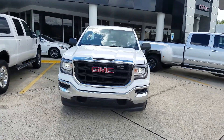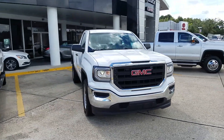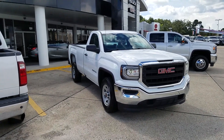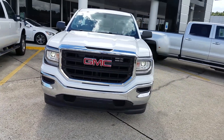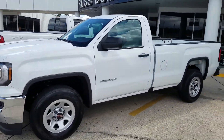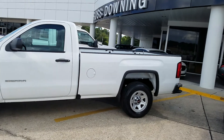It's the 1500 series, with a 5.3 liter, 355 horsepower V8. This one's in Summit White, and it is a long bed.